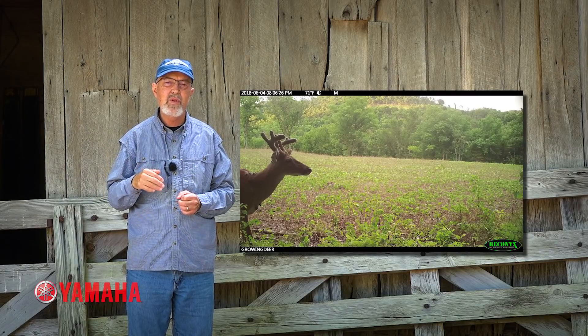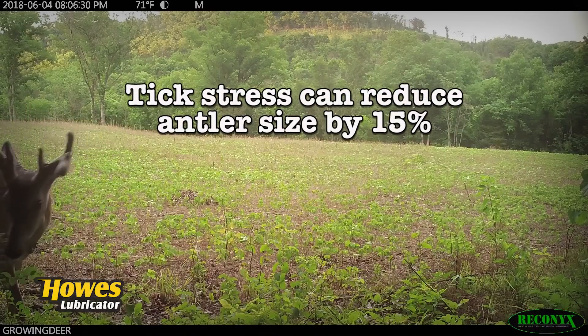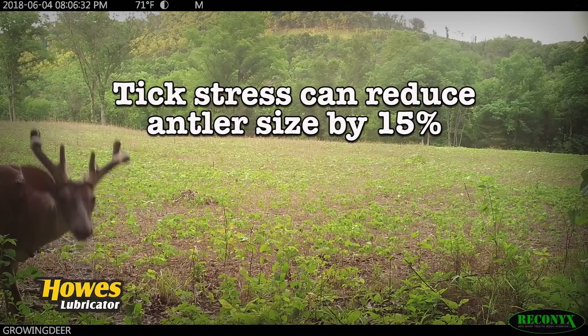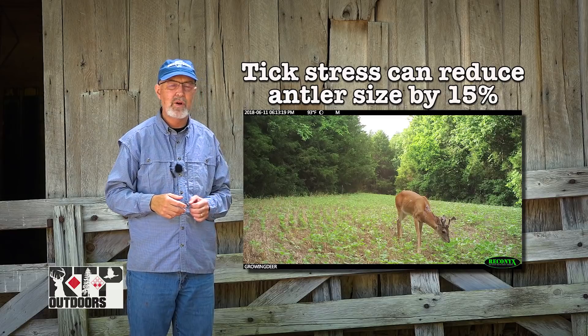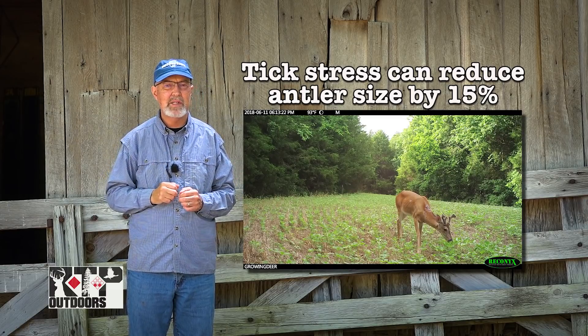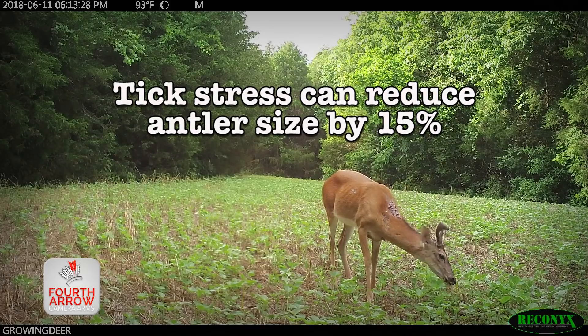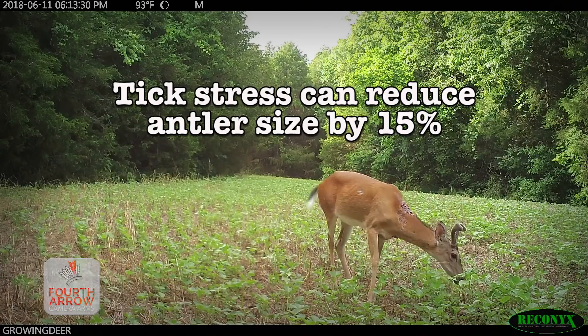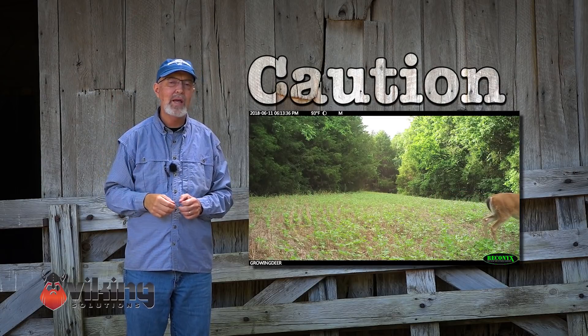Research out of Texas has shown that if you remove most of the ticks and parasites off a heavily infected deer, you'll probably get about a 15% increase in antler size. That may not sound like much, but that takes a 100-inch deer to a 115-inch deer, or a 150 to a 170-plus. Before you get all excited, please know it's illegal anywhere to medicate wild, free-ranging deer. If you medicate a deer with a dewormer and it crosses your property line and is harvested by someone else, that meat could still contain that medicine.